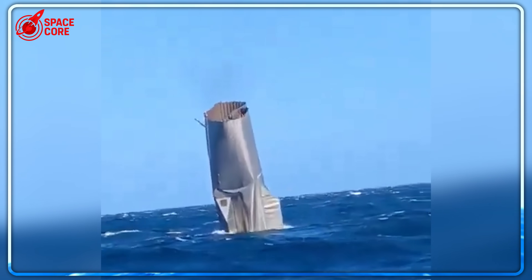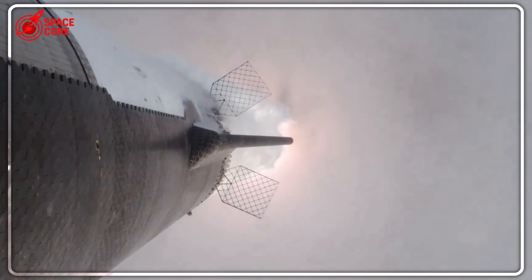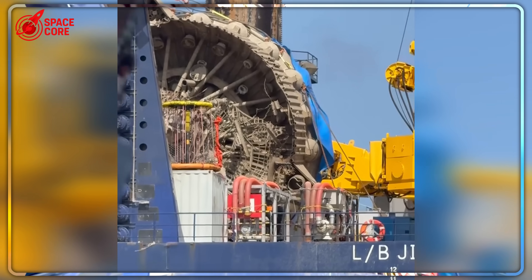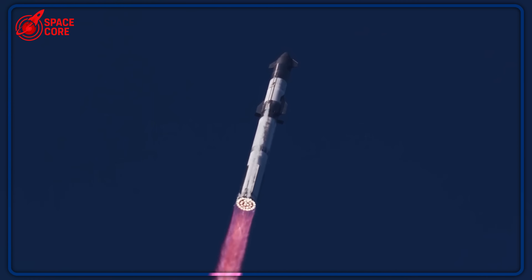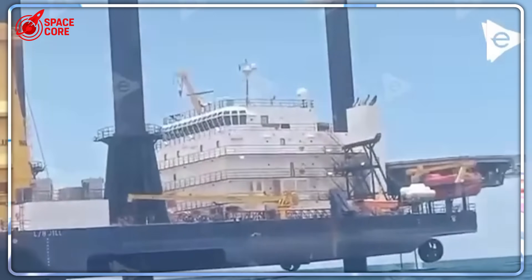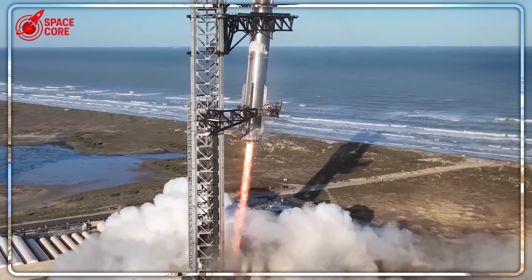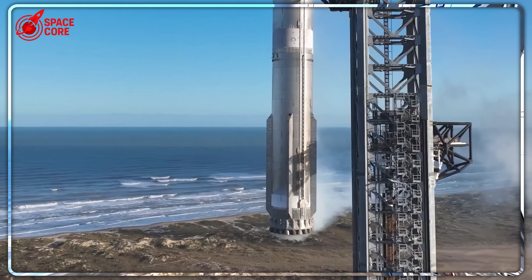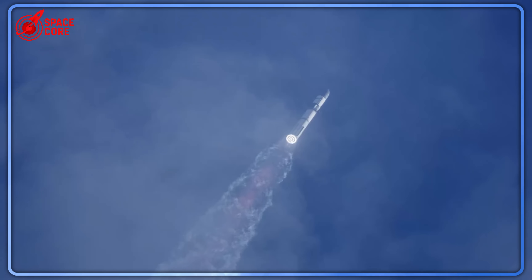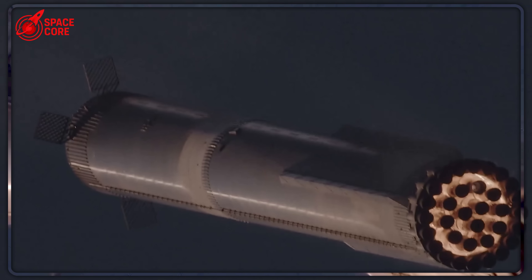Was SpaceX crazy to spend this much on space junk? The official story: research and development. They wanted to study how their systems performed under real crash conditions, analyze material fatigue, and understand structural integrity after ocean exposure. But intelligence sources reveal a first classified reason — the China factor. With tensions rising in the Pacific, SpaceX couldn't risk their most advanced rocket technology falling into foreign hands. The Raptor engines contained proprietary metallurgy secrets worth tens of billions in development costs.